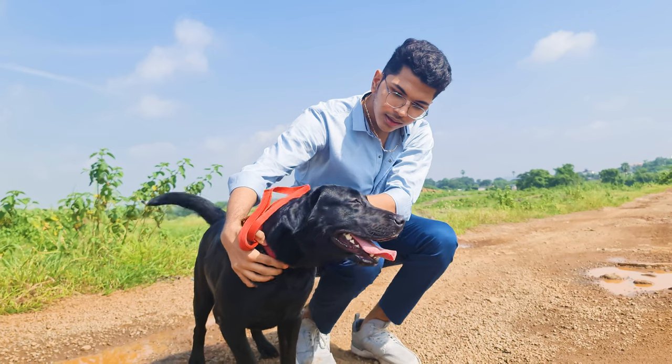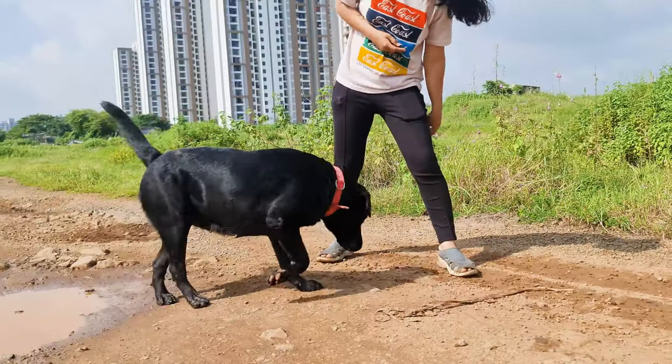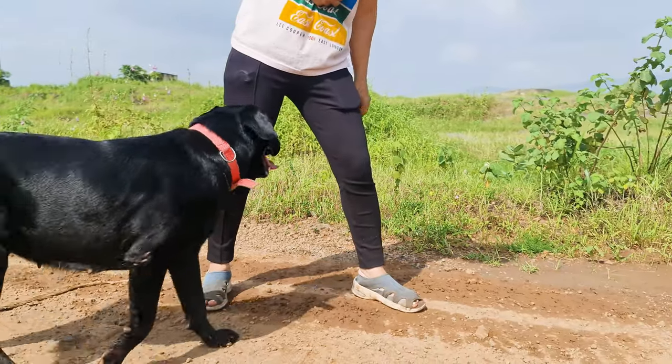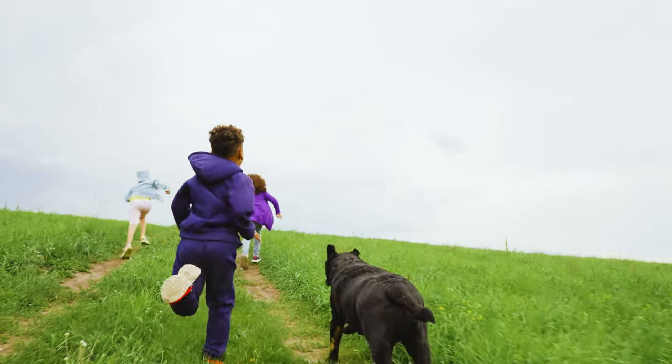Black Labs are true companions. They're loyal, lovable, and enthusiastic, with a real zest for life. Due to their high energy levels and intelligence, they require regular mental and physical stimulation. A bored Lab can become destructive, so make sure they're kept engaged and well-exercised.